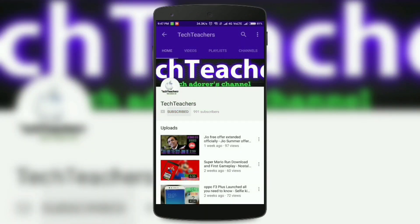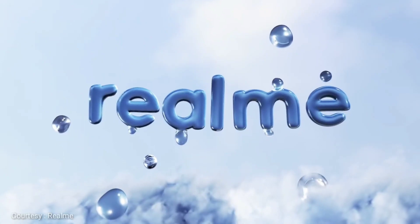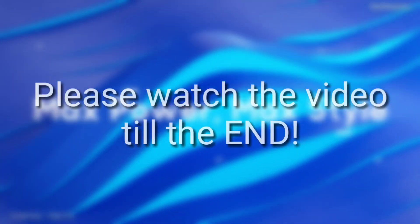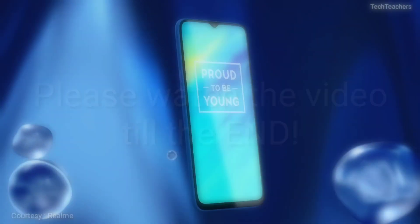If you haven't subscribed to my channel, do it right now by hitting the subscribe button. Also click the bell icon to get notified whenever we upload a new video. Now I know some of you might not even watch the video till the end and straight away go dislike the video and comment, but for those people I would wholeheartedly recommend you to watch the video till the end because who knows, you might even agree with me.